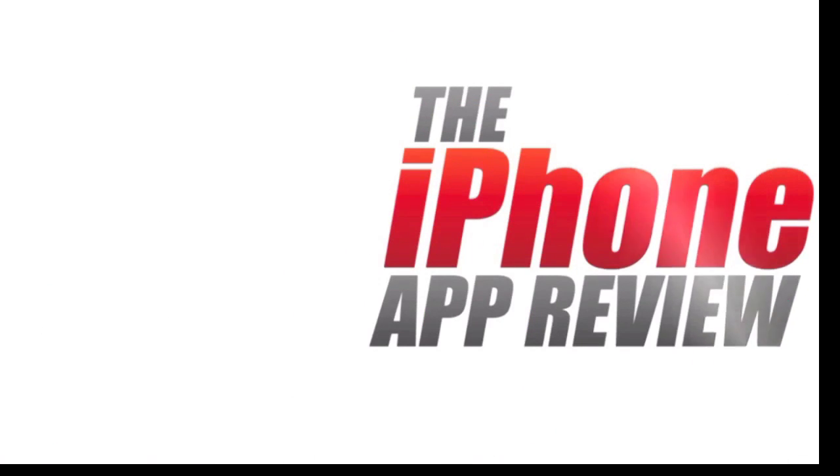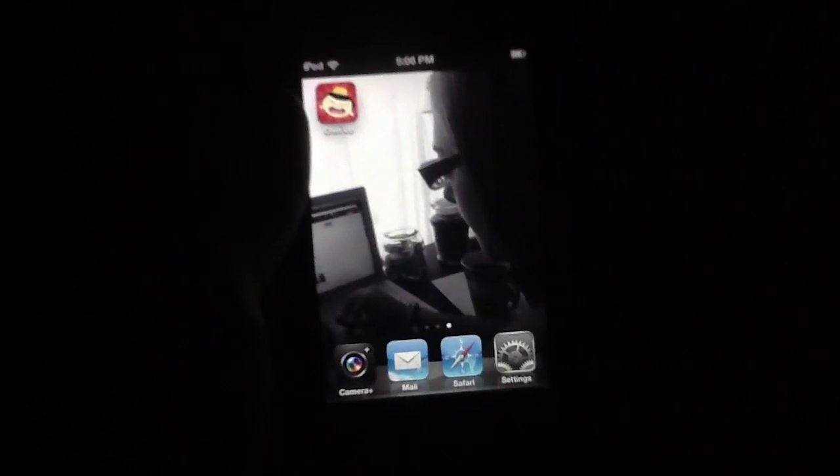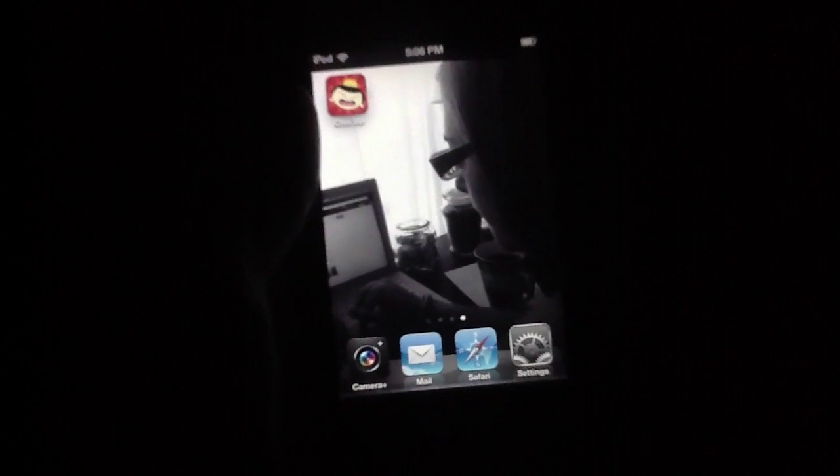This video app review is brought to you by iPhoneAppReview.com. What's up everybody, this is Luke Patrick with iPhoneAppReview.com.